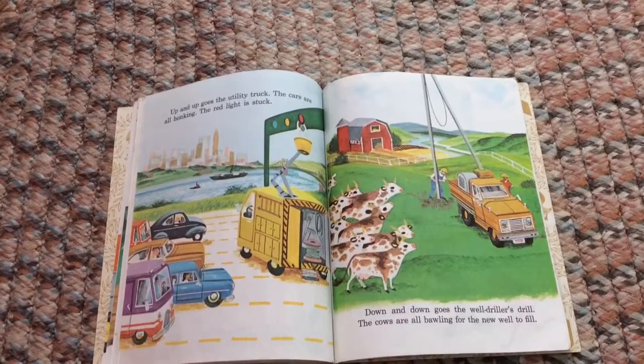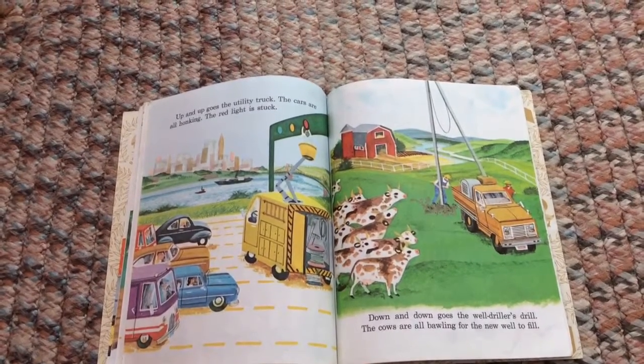Down and down goes the well driller's drill — the cows are all bawling for the new well to fill.